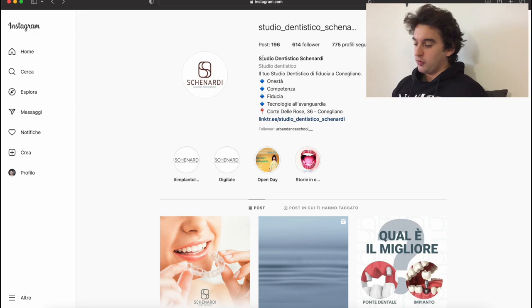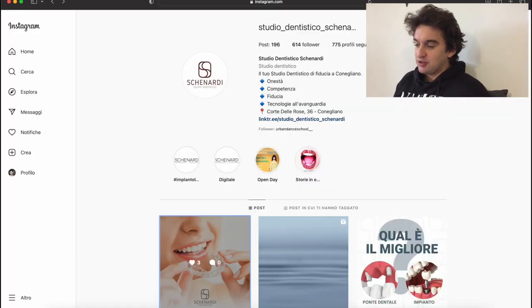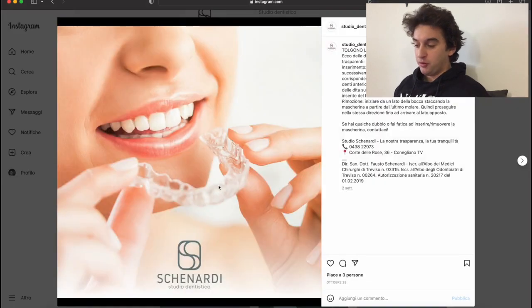If you go on a profile and follow them, you can see the images. They posted in October 28, October 24, and since then it looks like they just stopped — maybe the person in charge of social media has left the team. So they could be looking for somebody. The first thing we want to do is look for their contact information.